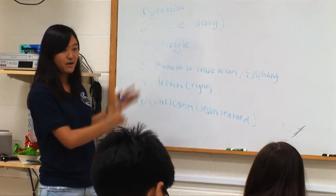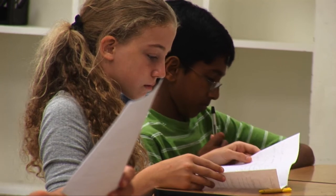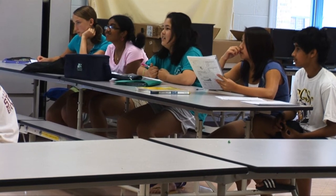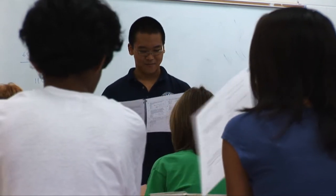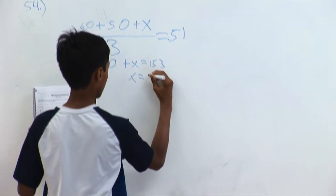The admissions exam for Thomas Jefferson High School is a challenging standard that all students entering this school must meet. Readying students for this exam is the focus of TJ Exam Prep. The admissions exam itself is divided into math, verbal, and essay portions. Fairfax Collegiate instructors break down each of these sections, identifying key concepts and lessons that students must master in order to pass this test.